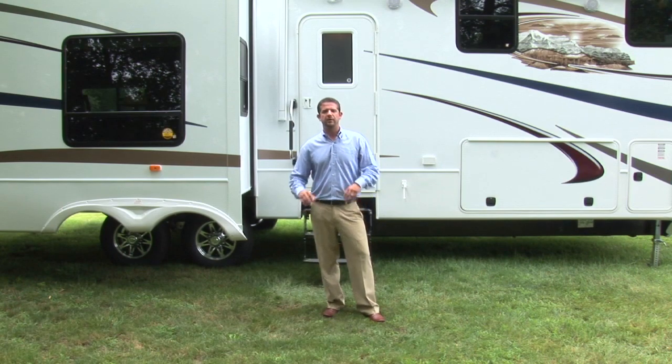Inside, we have created the perfect residential look and feel. Our goal is to make you feel right at home wherever you travel. This is just another way we put the customer first to create the most user-friendly RV on the market. Come on inside, I'll show you what I mean.